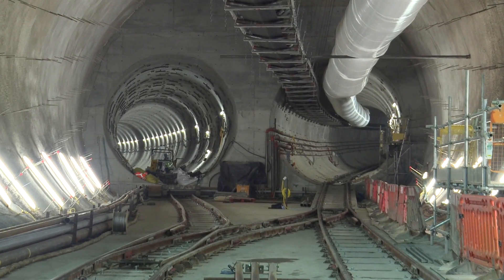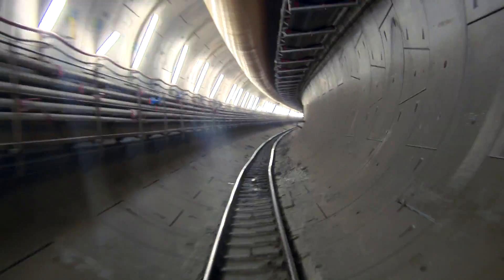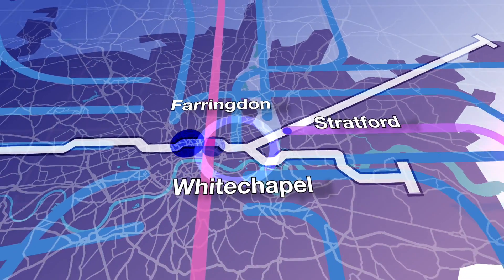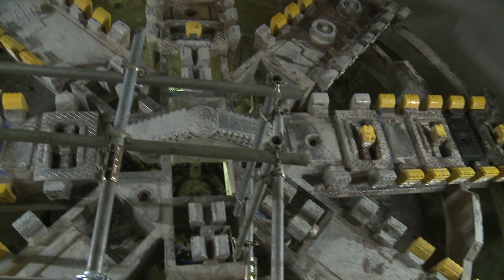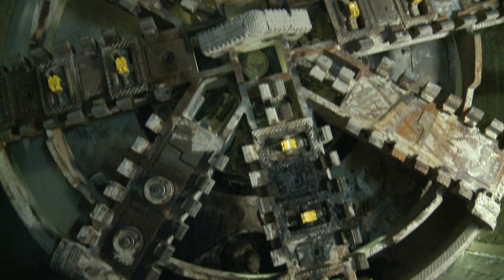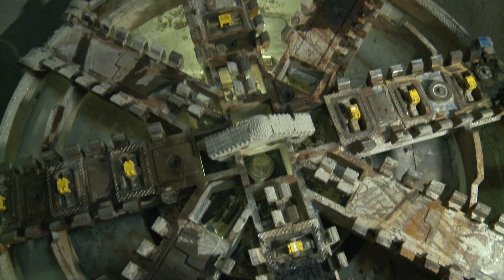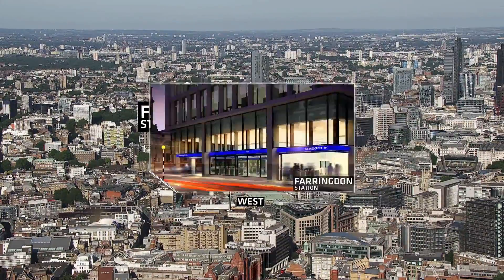The tunnelling in the east and in Docklands is complete, and indeed the tunnelling to the west of Farringdon is also complete, but we have to do that last stretch — the missing link, if you like. There are two TBMs now waiting at Whitechapel to get moving. We've transited Whitechapel station with tunnel boring machine Elizabeth, and that's waiting to get moving shortly, driving west towards Farringdon.